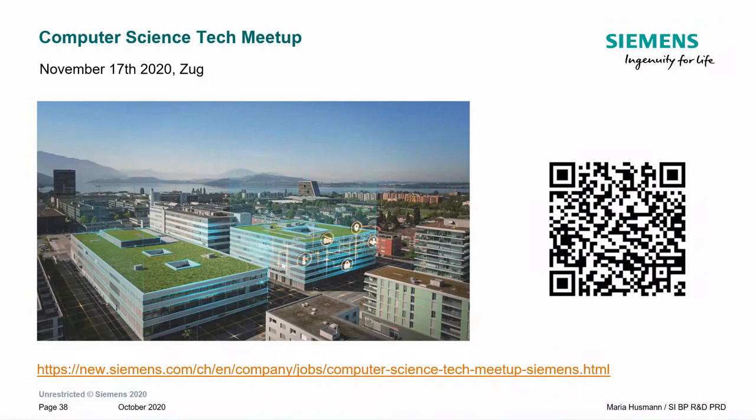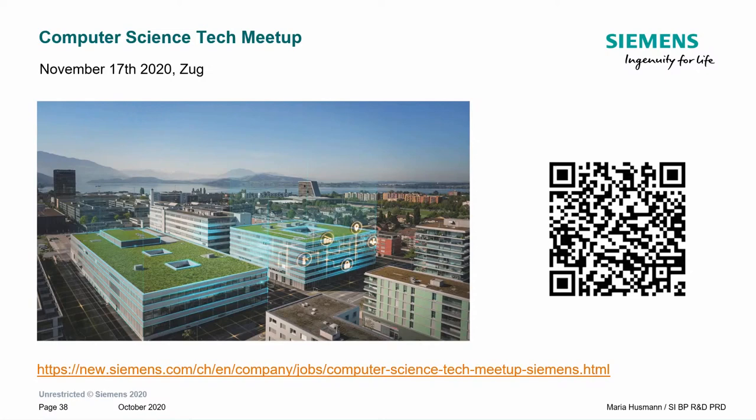We have an event coming soon at Siemens in Zug where my colleague will talk about Web of Things in more depth, with technical talks on security as well. Feel free to reach out to me — you can find me on LinkedIn. I can sometimes hire students as interns or offer bachelor or master theses, so if this topic interests you, I'm always happy to chat.